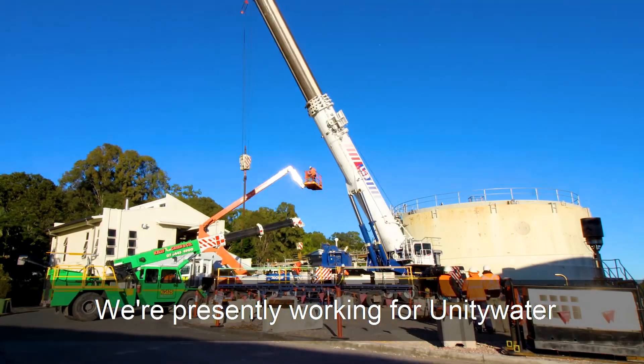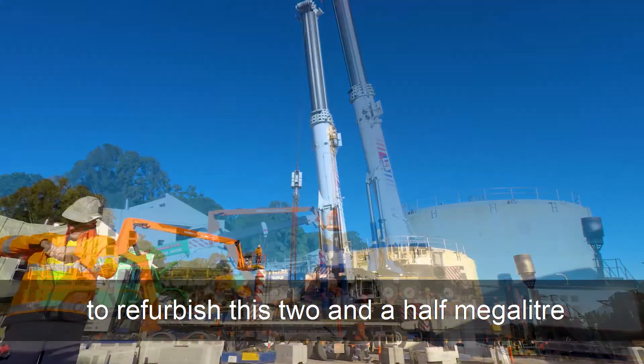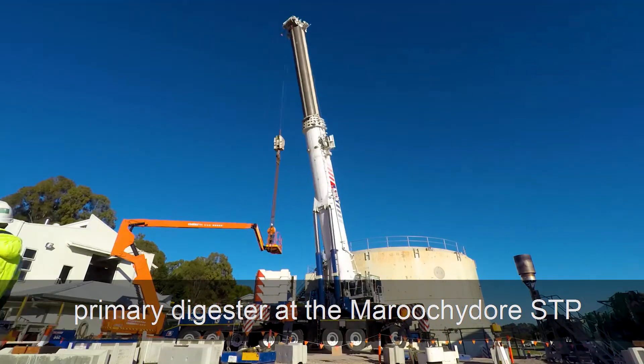Hi, my name is Dion Troy. We're presently working for Unity Water to refurbish this two-and-a-half-megalitre primary digester at the Maroochzor STP.